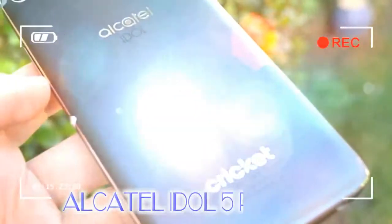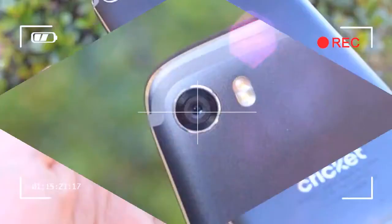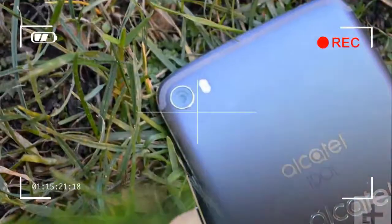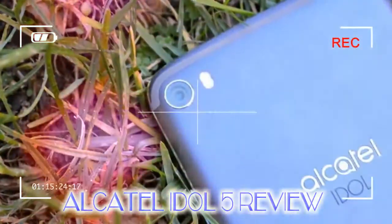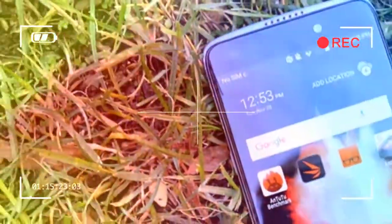In general use, the display looks pretty good. It's quite bright, which means it's legible even in direct sunlight. It's sharp, too, so during day-to-day use you won't notice any pixelization, though we'll take a deeper look at that when we examine the phone's VR capabilities.